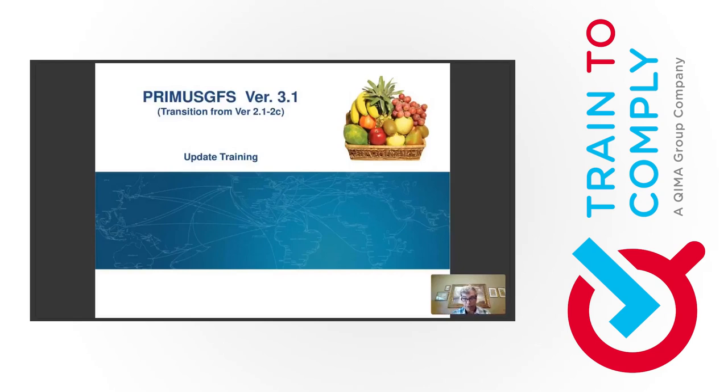But this is not an official training. The official training is a three-day seminar, a very long one. The purpose of this webinar: today we're going to review all the changes, the transition from PrimusGFS version 2.1-2c, the very last revision of version 2, to version 3, revision 1.